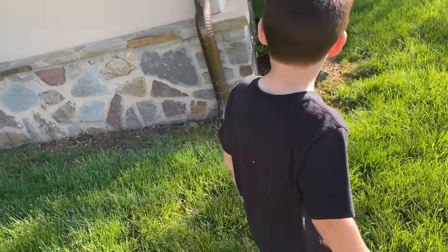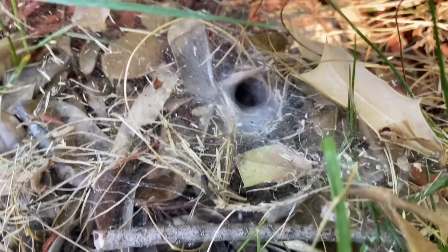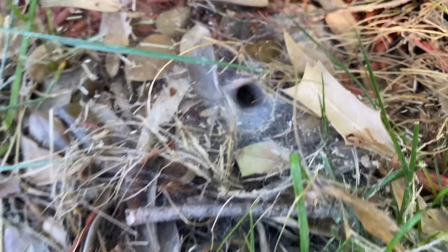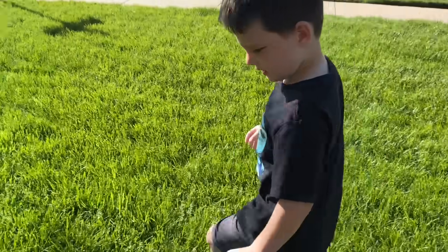You're getting a little bit warmer. Wow, look at this, Kayla. Whoa. Do you see that tunnel down there? That's like a spider tunnel. Whoa. That's creepy. Don't touch in there because we don't know what kind of spider it is. Whoa, we're going to have to go show dad that. Okay, back to the scavenger hunt.